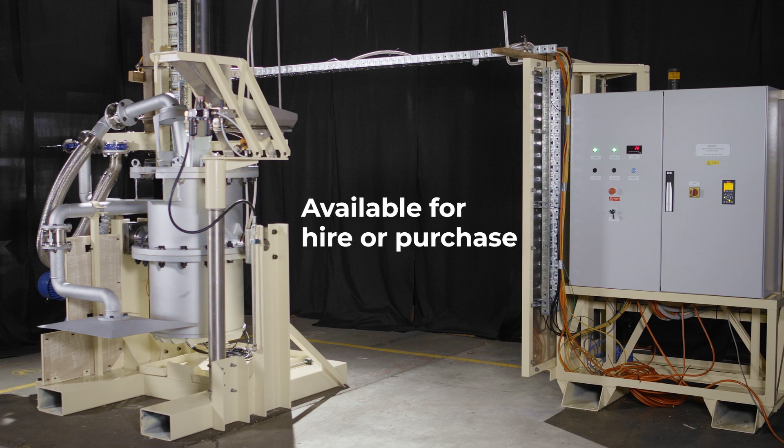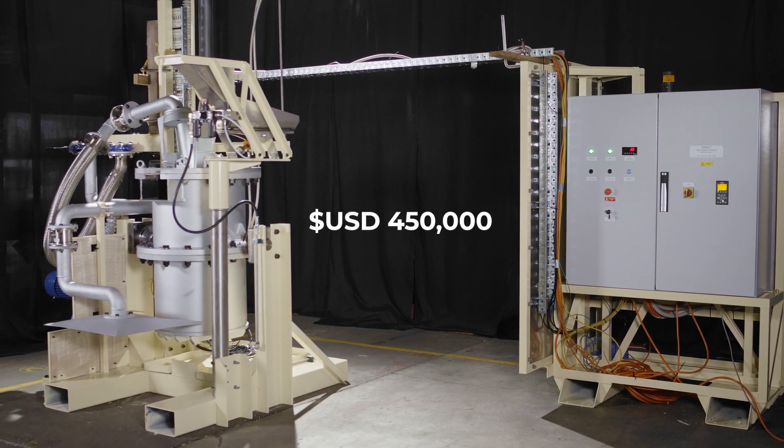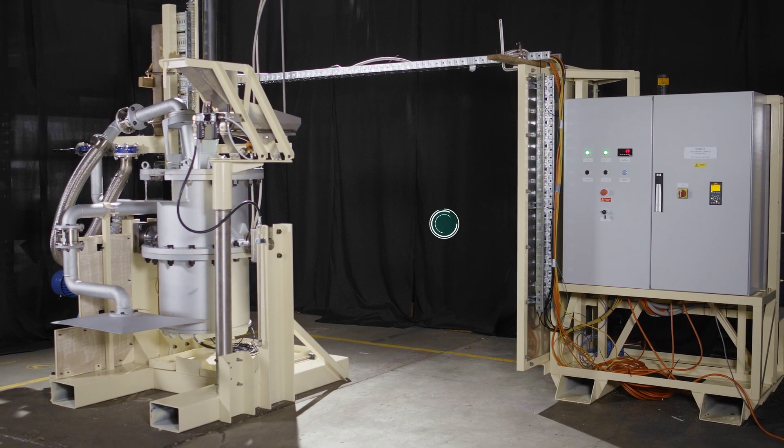It's available for hire or purchase now. And for just US$450,000, it's very affordable. To learn more, contact the Isasmelt team today.